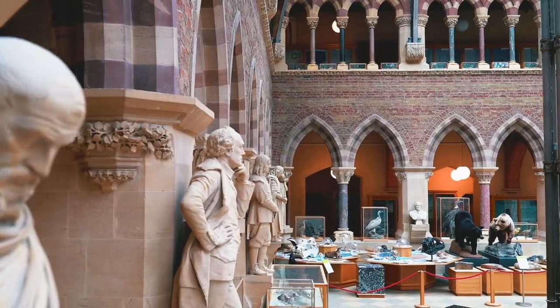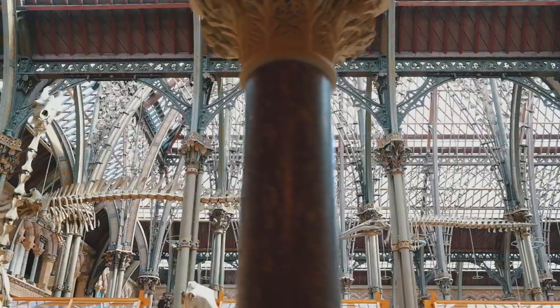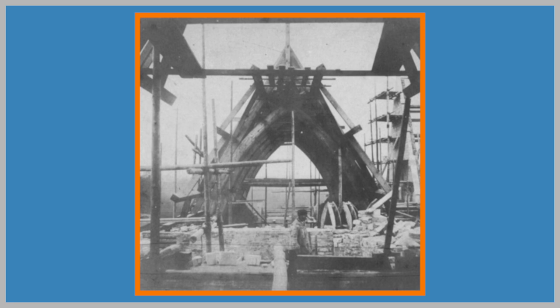You'd think, along with all these sculptures, that the roof would also have been carefully and meticulously planned. But this fantastical roof was actually an experiment made out of those railway materials — iron and glass. Let's not mention that it actually collapsed in its first year.